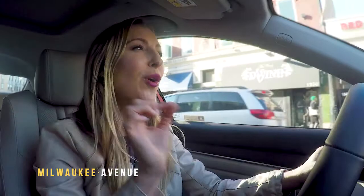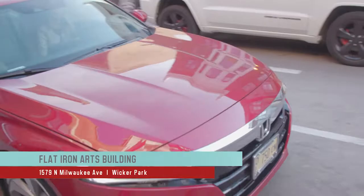There are so many cool buildings in the city and I've been up and down Milwaukee Avenue looking at this one iconic building so many times, but I've never been inside — but that all changes today.